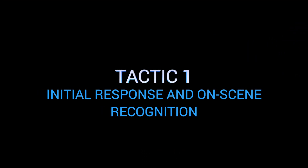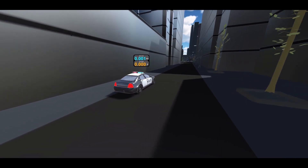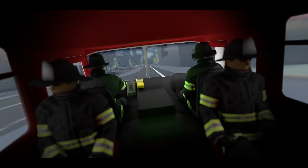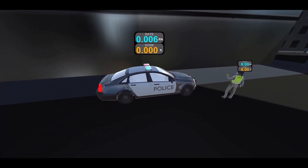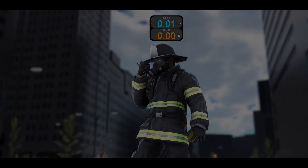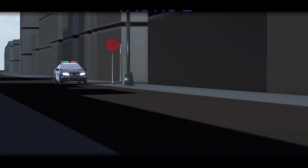Tactic one: initial response and on-scene recognition. First responders are equipped with radiation detection equipment that is in continuous use when responding to an explosion. Use of radiation detectors provides first responders with situational awareness to promptly reveal the presence of radiation and associated hazards during a response.